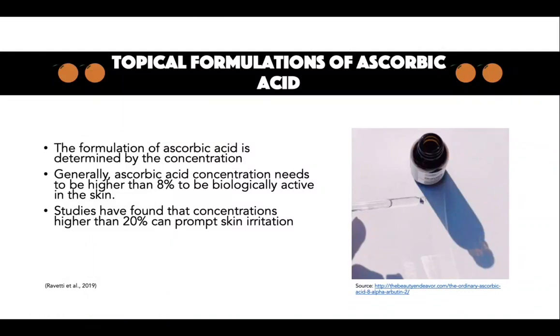Topical formulations of ascorbic acid. The formulation of ascorbic acid is determined by the concentration. Generally, ascorbic acid concentrations need to be higher than 8% to be biologically active in the skin. Studies have found that concentrations higher than 20% can prompt skin irritation. Therefore, desired effects are achieved with formulations of ascorbic acid higher than 8%.